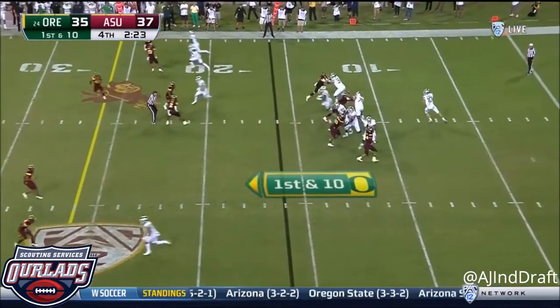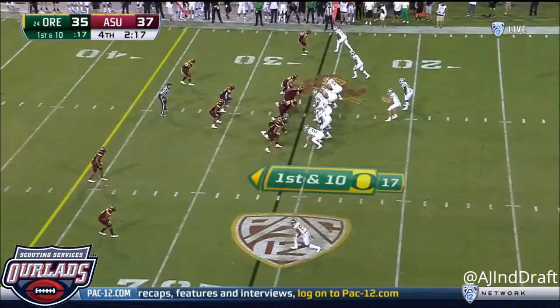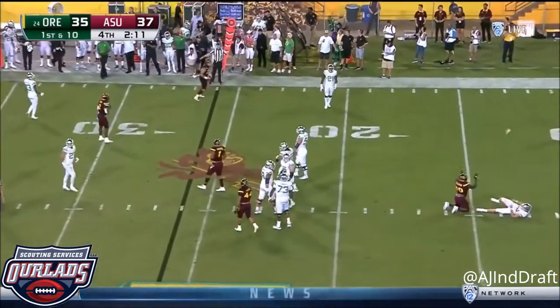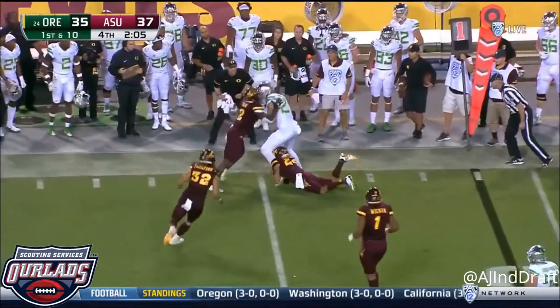Justin Herbert on first down throws deep — Herbert incomplete. On first down again, Herbert just throws it away — nothing malicious there, but the right call. Off to the 41-yard line for Oregon. Is Jacob Breland with the catch?